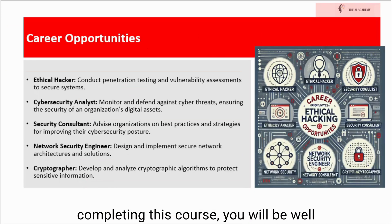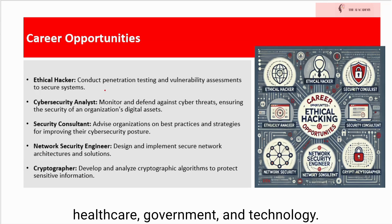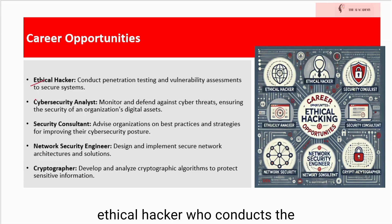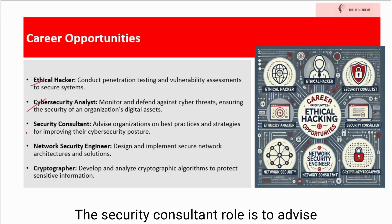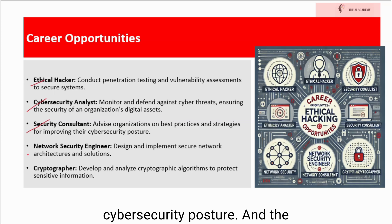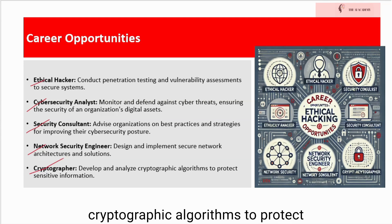Upon completing this course, you will be well prepared to pursue a variety of career opportunities in the field of cybersecurity. Ethical hackers are in high demand across various industries, including finance, healthcare, government, and technology. Some potential career paths include: ethical hacker, who conducts penetration testing and vulnerability assessments to secure systems; cybersecurity analyst, who monitors and defends against cyber threats, ensuring the security of an organization's digital assets; security consultant, who advises organizations on best practices and strategies for improving their cybersecurity posture; network security engineer, who designs and implements secure network architectures and solutions; and cryptographers, who develop and analyze cryptographic algorithms to protect sensitive information.